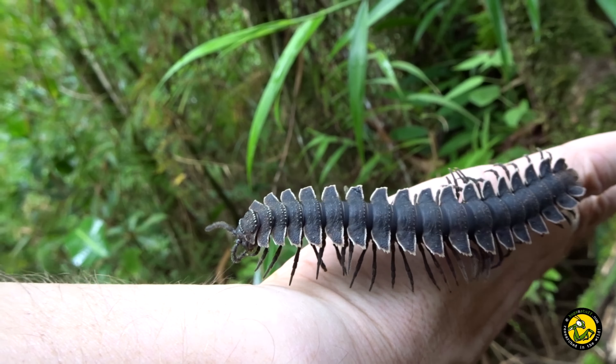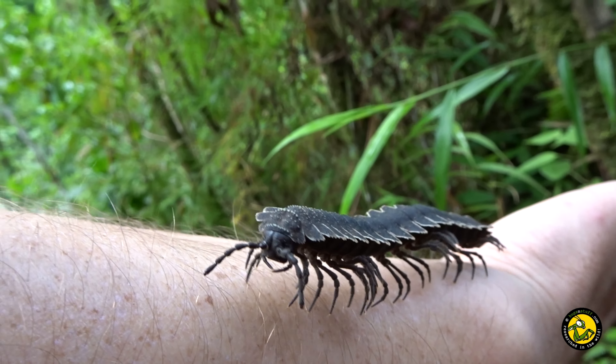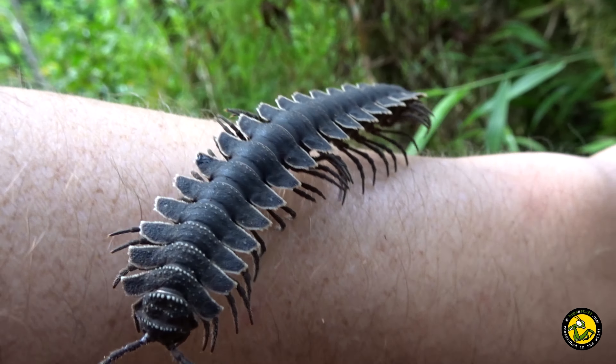If you look at the orientation of its legs, they are actually more to the side of the body, which indicates that it's more arboreal — meaning it's really good at climbing. Not only found on the forest floor here but also up in the embankments and of course maybe even climbing up the trees.